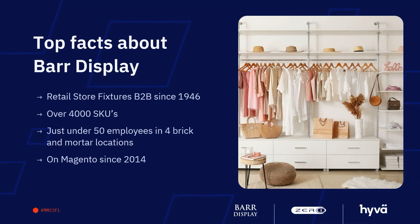My name is Julia, I've been with Bar Display for about 15 years. Bar Display - I'm shocked none of you have heard of it - we sell retail store fixtures B2B since 1946. Unless you're a store owner or work heavily in retail, you probably don't know the names of half the things we sell. We always start with: we sell mannequins. We have over 4,000 different SKUs and just under 50 employees in four brick-and-mortar locations.